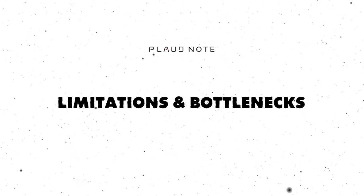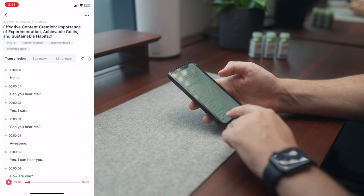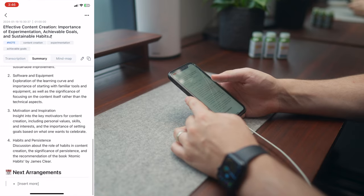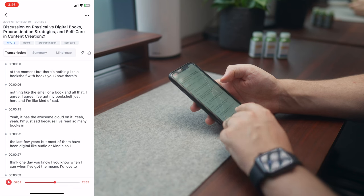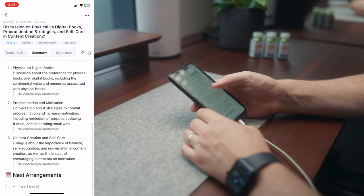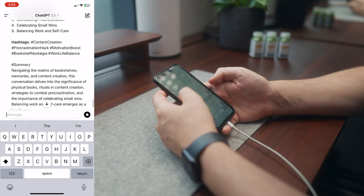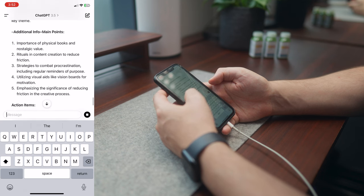Now there are some limitations and bottlenecks I've found with the Plaud Note that you should be aware of. The first is that the summaries are a little bit limited and short, especially for longer recordings. For example, I've recorded hour-long discussions and it's given me a summary that's just as long as a five-minute voice note. A longer recording should get a longer, more detailed summary. The sweet spot for transcription length is around the five-to-ten-minute mark — anything longer and the summary just doesn't capture enough of the information. My workaround has been to export the transcript, copy and paste it into ChatGPT myself using my own summary template prompt, which gives me really good summaries with all the details I need. If you're interested in that prompt, there's a link in the description with a free PDF.